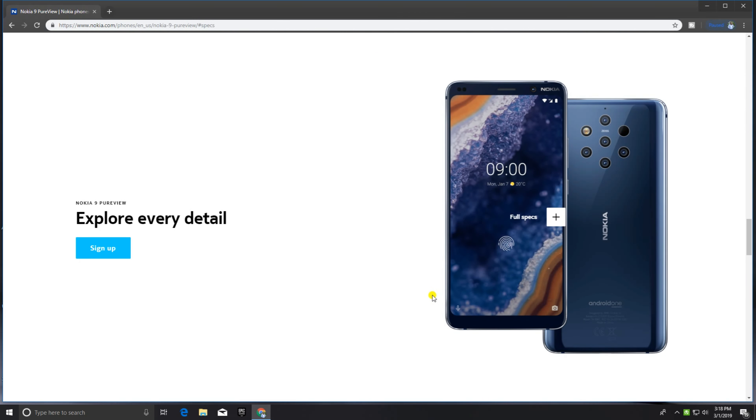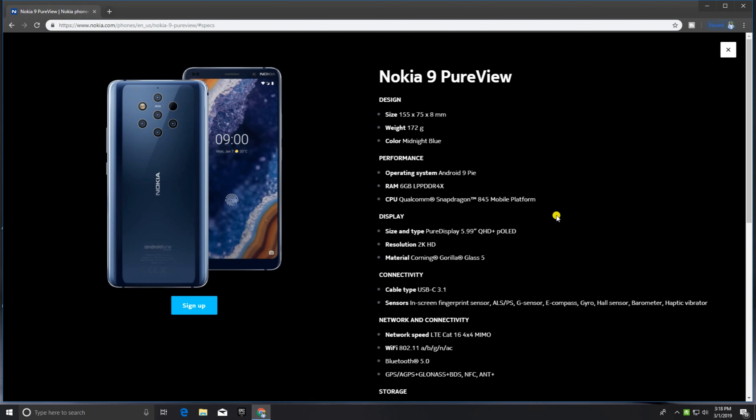The Nokia 9 PureView main classifications and features: design size is 155 x 75 x 8mm, weight is approximately 172 grams, color is midnight blue. Performance: operating system Android 9, RAM is 6GB, with 8GB also available. CPU is Qualcomm Snapdragon 845 mobile platform processor.